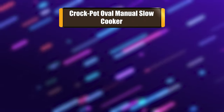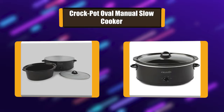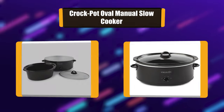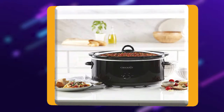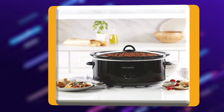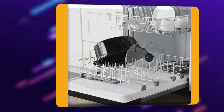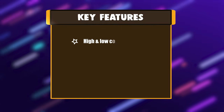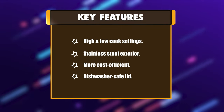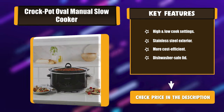Number 3: Crock-Pot Oval Manual Slow Cooker. This Crock-Pot 8-Quart Oval Manual Slow Cooker provides you the flexibility to prepare a meal early and then have it slow cook all day. You can carry out your full day's activities and still enjoy a nutritious, home-cooked meal in the evening. The 8-quart extra-large capacity is also perfect for larger families or entertaining. Key features: high and low cook settings, stainless steel exterior, more cost efficient, and dishwasher-safe lid.